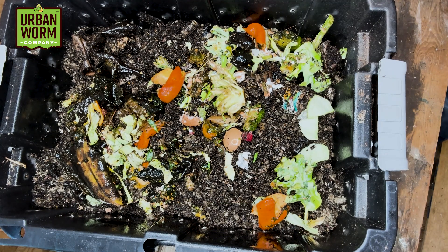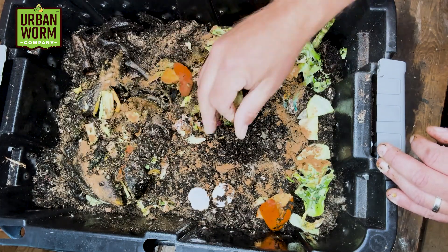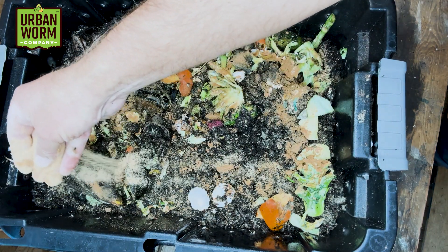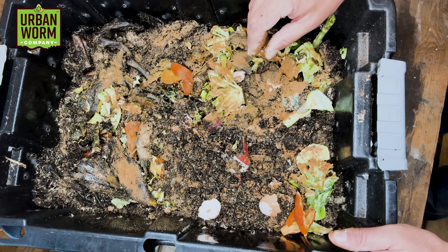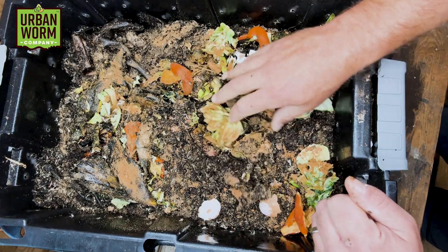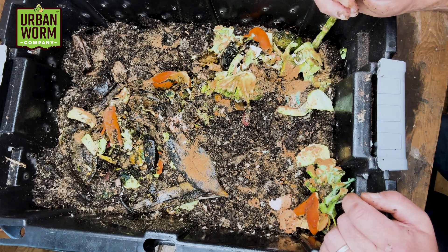Another thing we're going to do is add some sand for grit. We've got some play yard sand here — this isn't agricultural sand, just playground sand from Home Depot. Add another little sprinkling here. You add the grit for a couple reasons: there are some pH buffering reasons to do it, but the grit also helps the worms to digest. They don't have teeth, so they bring food into a gizzard and need something to grind in that gizzard to grind the food waste down. So we're going to add a little bit of that grit to help them out. Pretty simple video this week, pretty simple feeding. We're going to close this thing back up and check it here in a few days. Thanks guys, see ya.